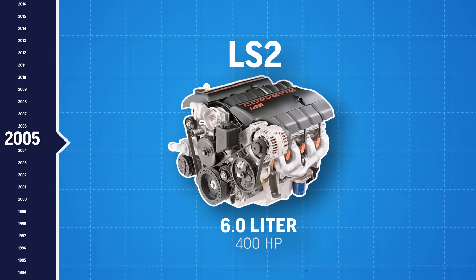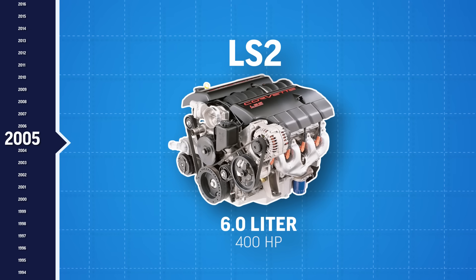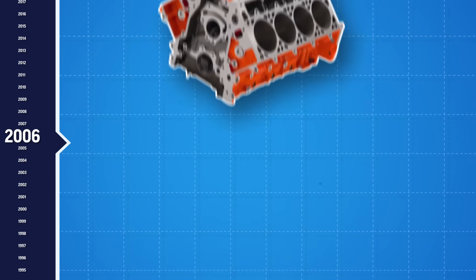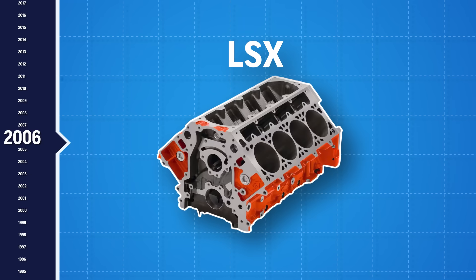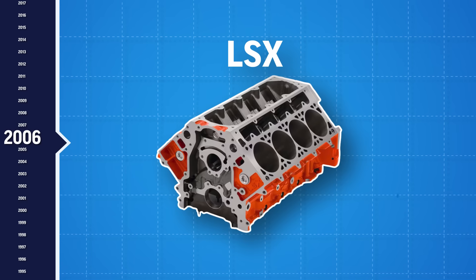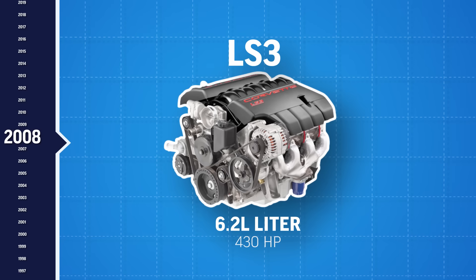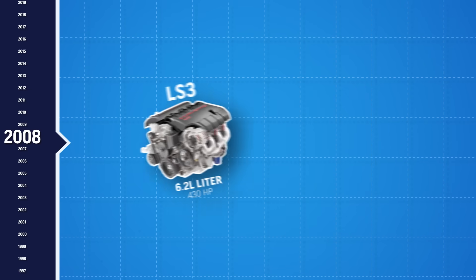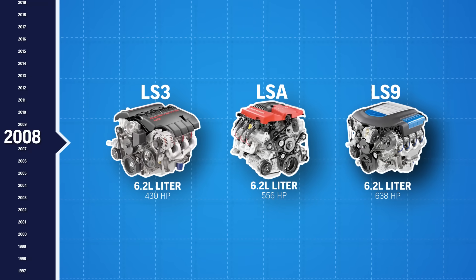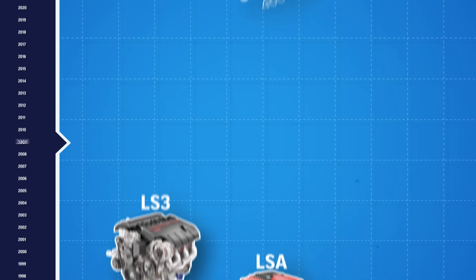In 2005, GM launched the Gen 4 LS engines in the Corvette. These came with new tech like variable valve timing and displacement on demand. In 2006 we saw the debut of the LSX, a cast iron racing block made for serious horsepower, built for abuse and still a favorite among racers today. By 2008 we got the LS3, a 6.2 liter of naturally aspirated greatness, and then supercharged monsters like the LSA and LS9 cranking out over 600 horsepower from the factory.